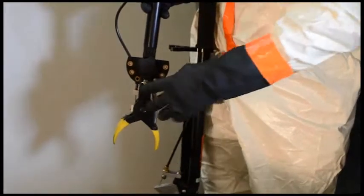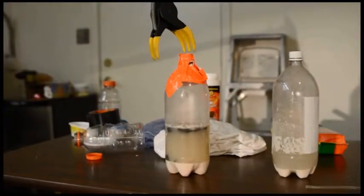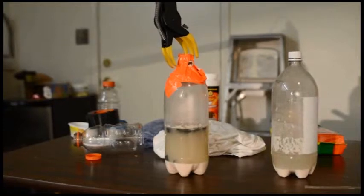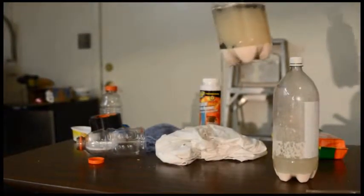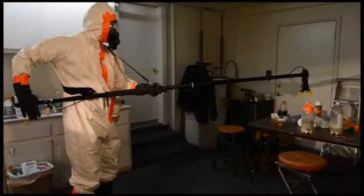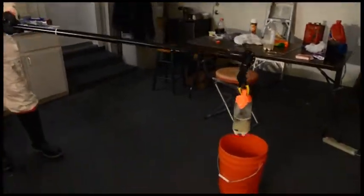The intrinsically safe rubberized jaw provides a secure grip when separating containers for examination and moving them for packing and transportation. The adjustable claw allows investigators to grip a container from a top-down position, which avoids squeezing the body of the container and causing additional pressure.